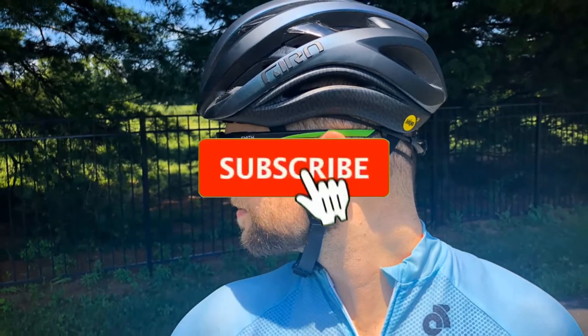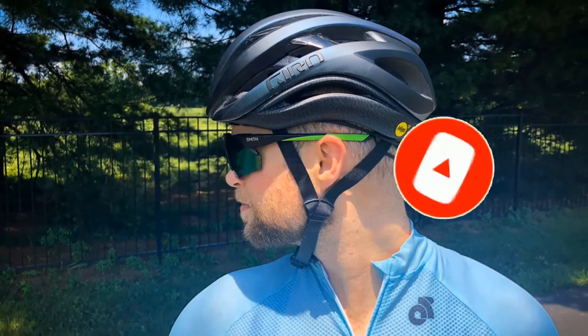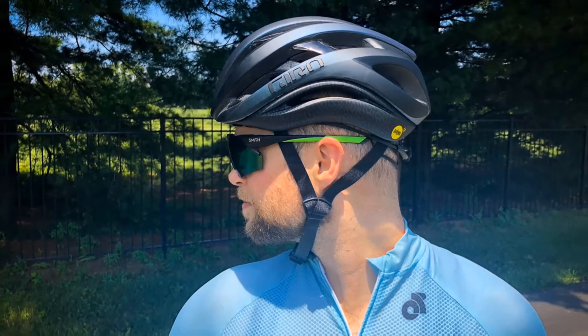If you're here for the first time on our channel, please subscribe and hit the bell button for daily video notifications. So without further ado, let's get started.